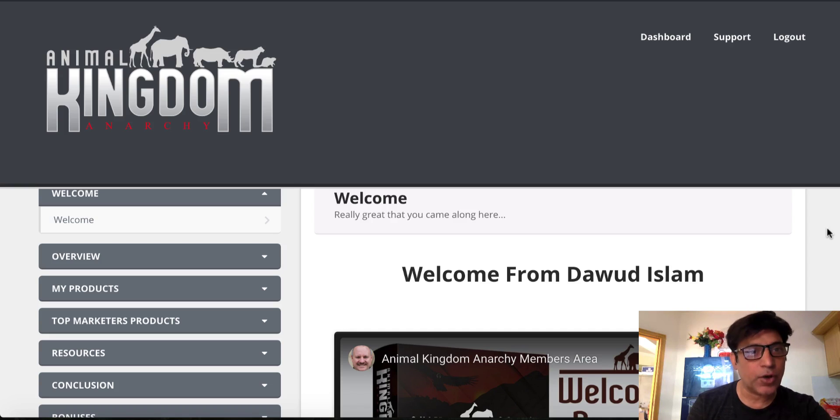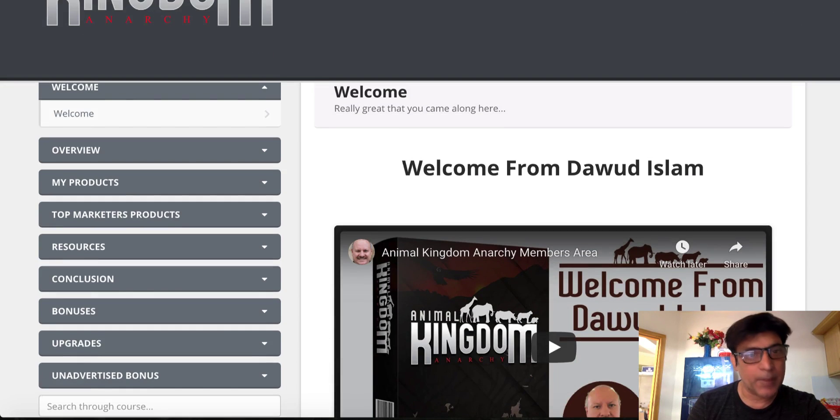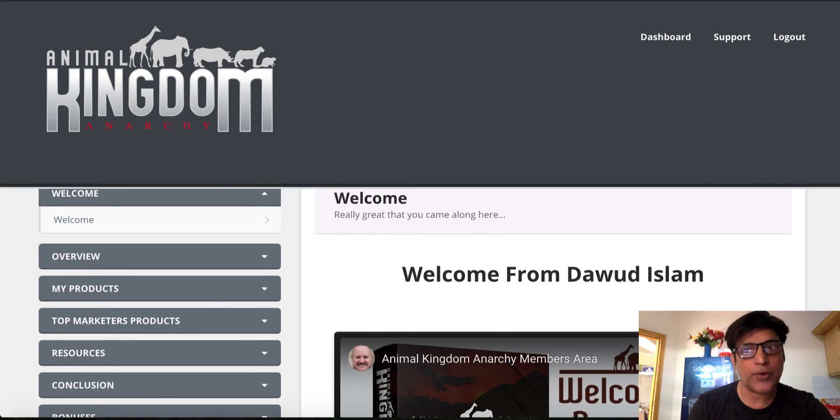Hey, Sean here from EasySimpleSystem.com. Welcome to my review of Animal Kingdom Anarchy. As you can see, I'm right here inside the dashboard of this product in the member area where I will demo this product for you. In a nutshell, Animal Kingdom Anarchy is all the done-for-you products — all 18 of Daoud Islam's previous products — giving away for the price of one, which is a steal.